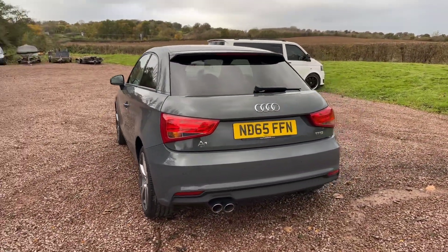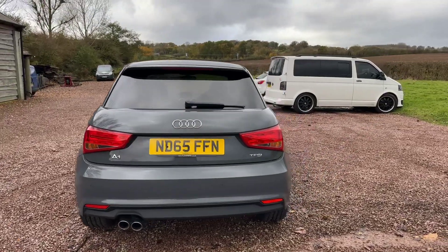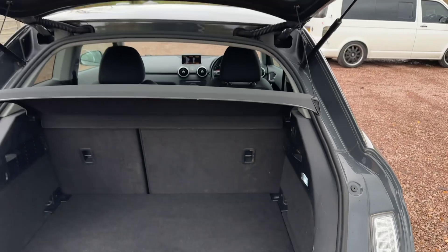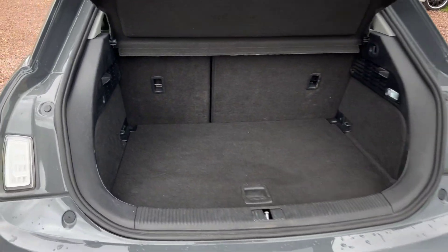Very good looking little car this, in great condition. Can't really see any dents or scratches anywhere. Nice and clean in the boot, parcel shelf's there.